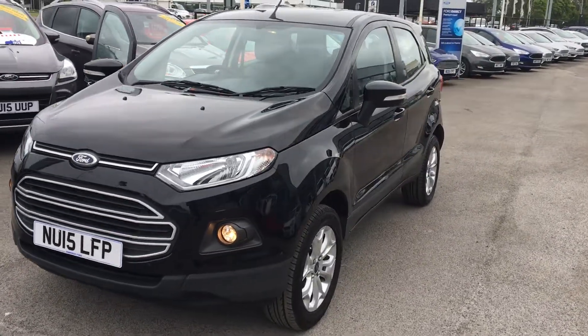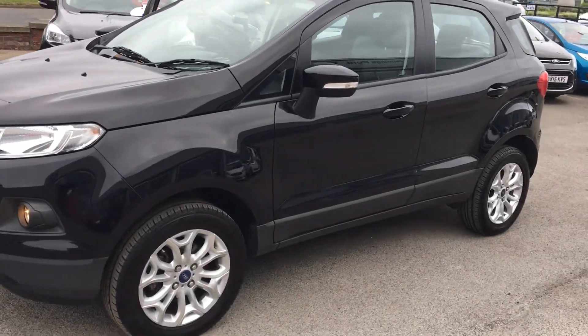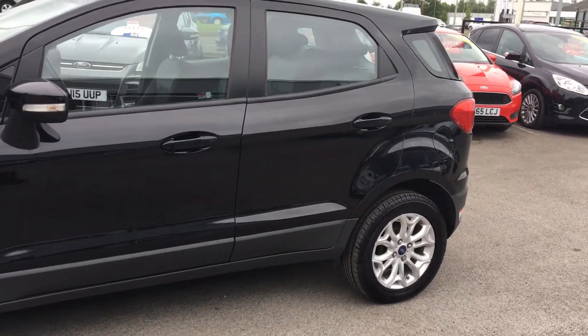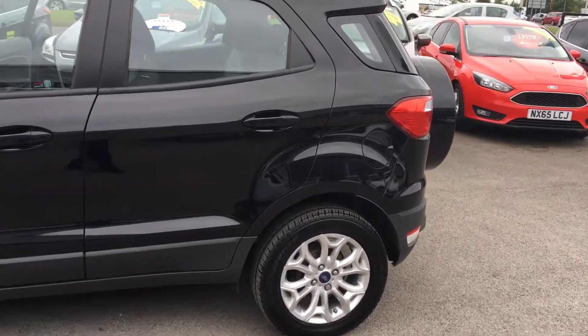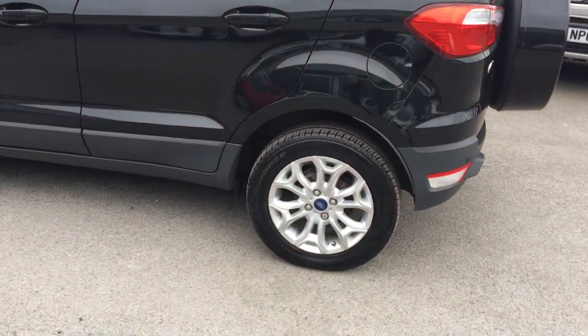Welcome to Jennings Ford. Today we're going to look at this stunning Ford EcoSport ZTEC with a very powerful 1.5 litre petrol engine and manual transmission. This five-door SUV was first registered on the 30th April 2015. Very sporty and multi-purpose looking vehicle.